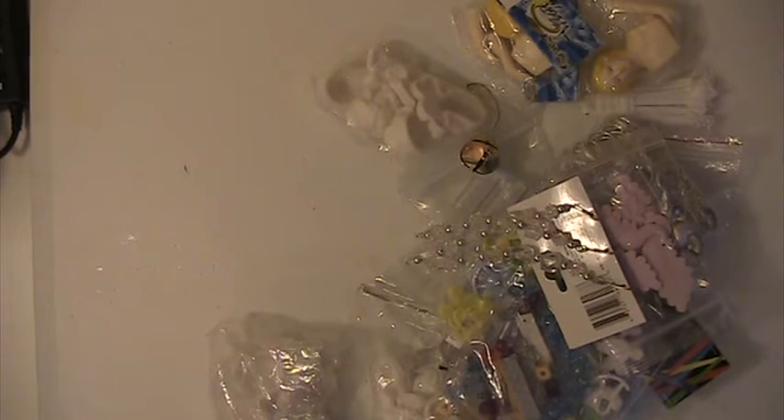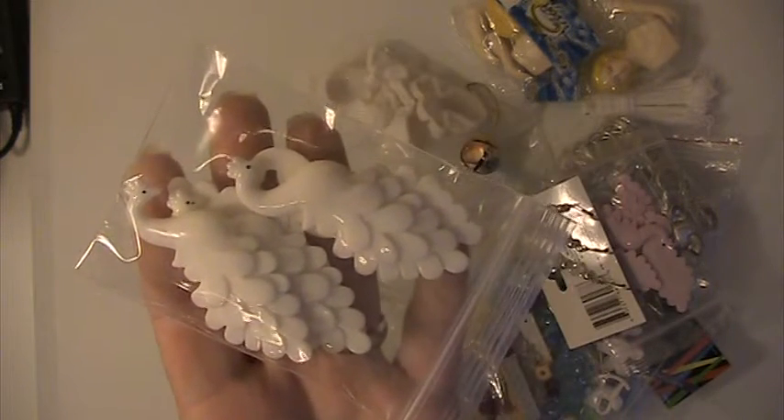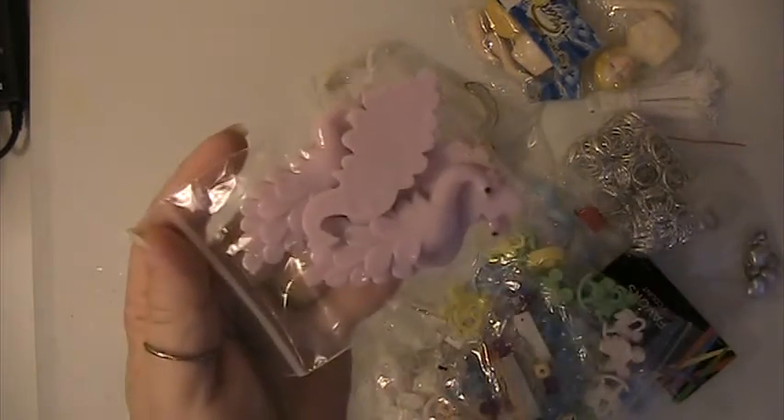This acrylic tassel. There's another pack of the baby rattles. Pack of white peacocks. You're going to receive a little snowflake — snowflake ornaments.